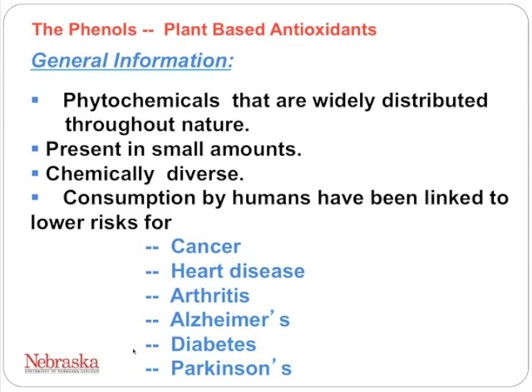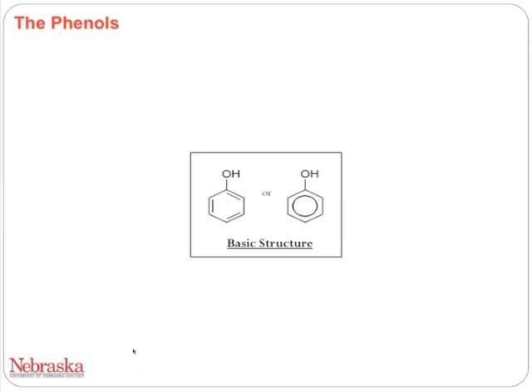We have found that consumption of foods rich in these chemically diverse compounds — what we call micronutrients — has been linked to lower risk for cancer, heart disease, arthritis, Alzheimer's, diabetes, and Parkinson's disease, among others.